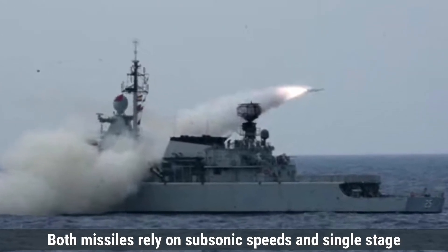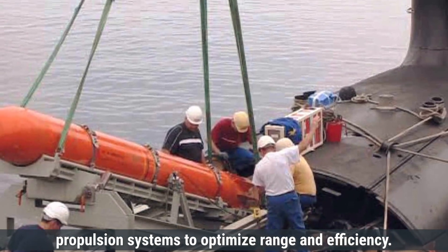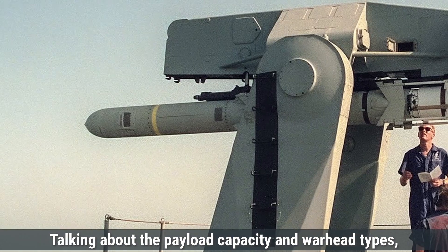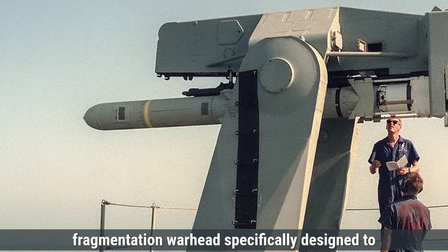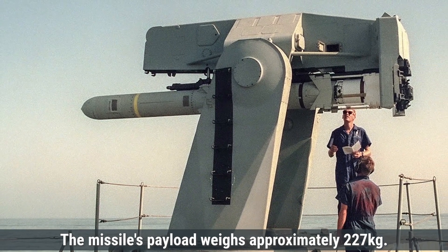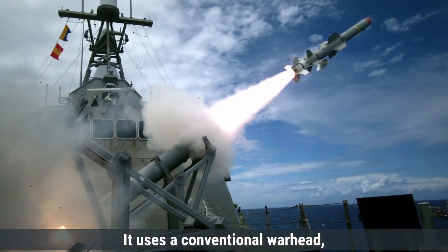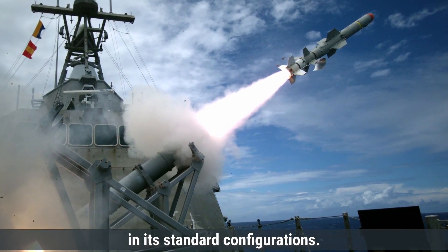Both missiles rely on subsonic speeds and single-stage propulsion systems to optimize range and efficiency. Talking about payload capacity and warhead types, the Harpoon missile is equipped with a high-explosive blast fragmentation warhead, specifically designed to destroy or incapacitate large naval vessels. The missile's payload weighs approximately 227 kilograms. It uses a conventional warhead, meaning it does not have a nuclear option in its standard configurations.